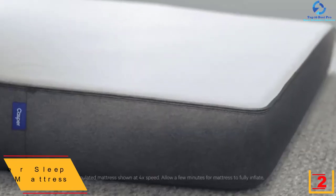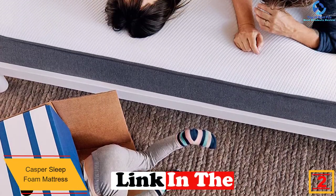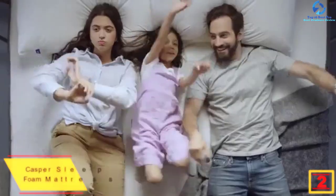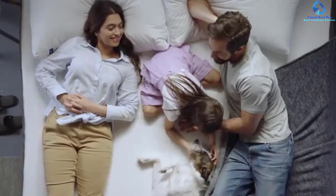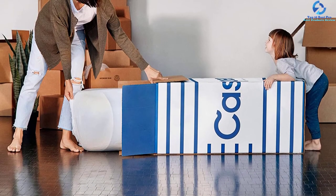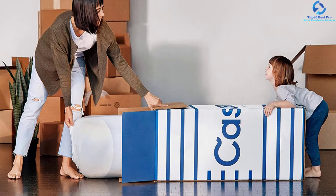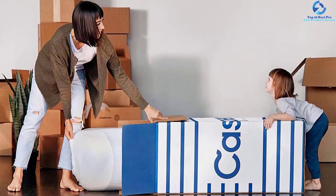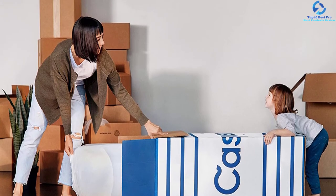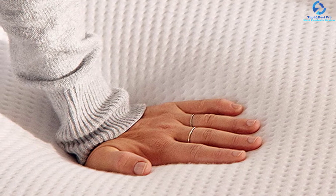At number two, we have the Casper Sleep foam mattress. This mattress comes with four different layers of foam providing support, breathability, and a bouncy feeling. Tiny open pores act as ventilators — hot air passes through open cells to keep the mattress cool at night. The design combines soft and firm foam for the shoulder and hip areas. There is a 100-night sleep trial with a 100-day return period. This mattress is more supportive than other foam mattresses — it feels like it hugs you, activating pressure points and making you feel relaxed.